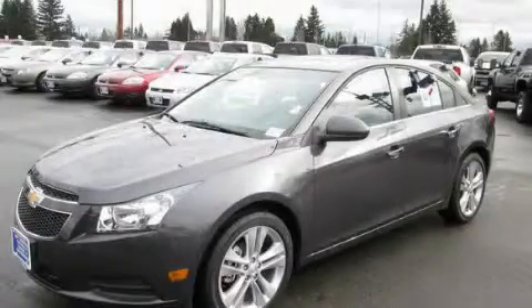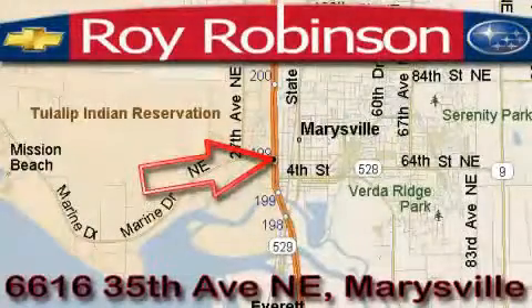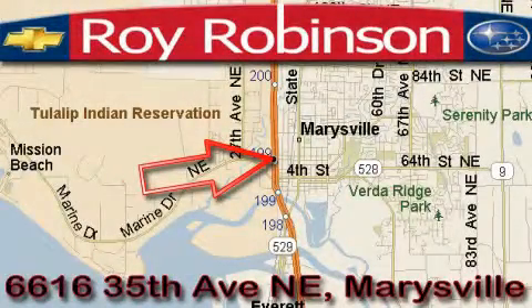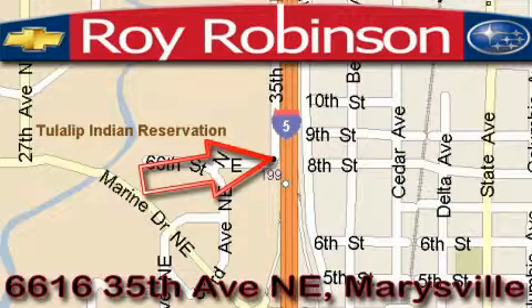This vehicle is sure to sell fast. Call and arrange your test drive today. Roy Robinson Chevrolet Subaru is located at 6616 35th Avenue in Marysville. Our main objective is to make your experience at our dealership a satisfying one, whether it's for sales, service, or parts.